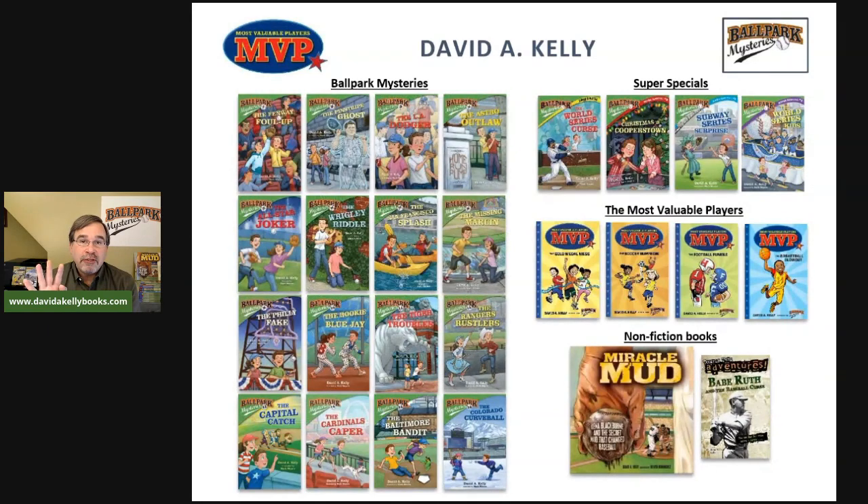On the right-hand side are the four Super Specials — slightly longer books. The first is a World Series Special Edition, the second is a Cooperstown Hall of Fame mystery, the third is a New York City Subway Series surprise between the Mets and Yankees, and the fourth is a Little League World Series in Williamsport, Pennsylvania. Below that are the MVP books — other sports mysteries covering soccer, football, and basketball — and two nonfiction books: Miracle Mud and Babe Ruth and the Baseball Curse.